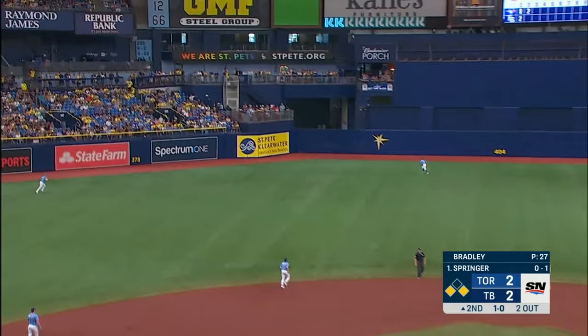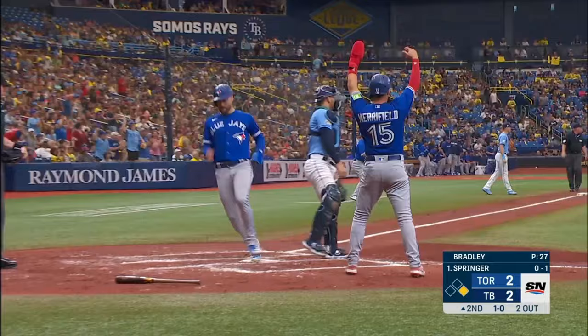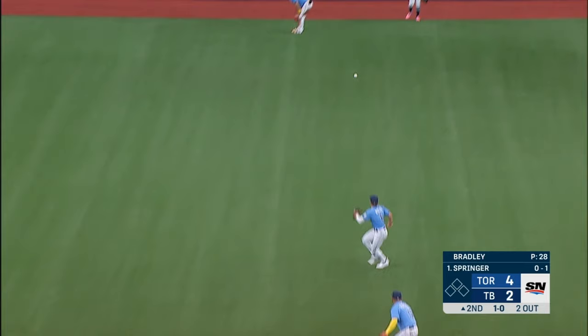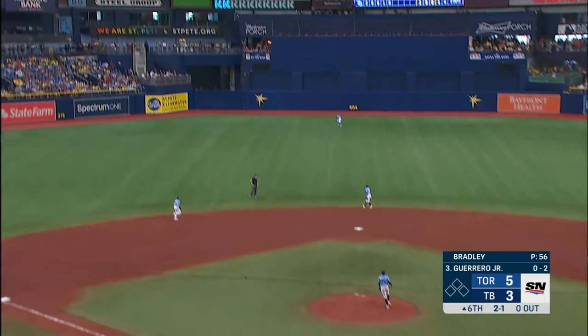And a high fly ball, left center field — and it is off the wall! Two runs are going to score — it bounces way back over to center — Springer's getting the wave home.